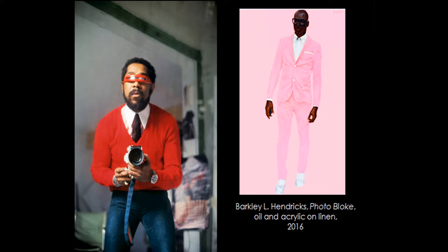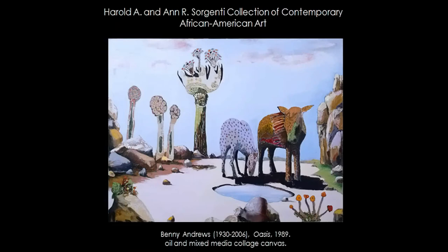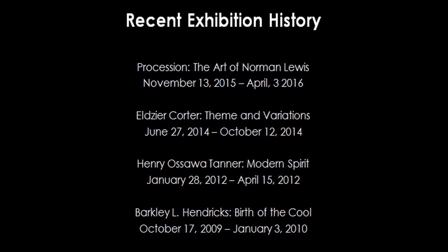In 2014, Harold A. and Anne R. Sorgenti gave their collection of contemporary African-American art, which boosted PAPHA's holdings tremendously. This is one of our Benny Andrews pieces that's actually up right now in the rotunda. Here's a brief look at our most recent exhibition history in the last five years. Many of you saw the Norman Lewis show — PAPHA is very proud of that. Ruth just won the Bard Award from the College Art Association for the catalog.